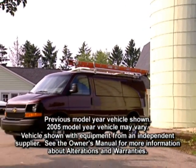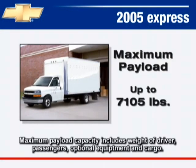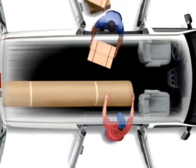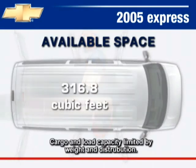Whether for work or play, Express has a broad range of hauling capabilities to get the job done. Maximum payload ratings range from 1,607 pounds to 7,105 pounds. Express has spacious cargo room in both the regular and extended wheelbase models. With the rear seating removed, there's up to 267.3 cubic feet of available space behind the front seat in regular wheelbase models and up to 316.8 cubic feet in extended length Express vans.